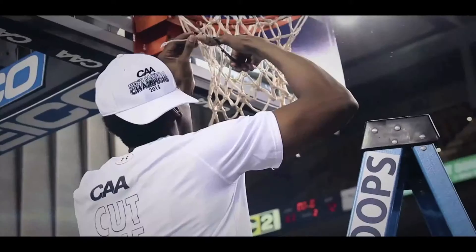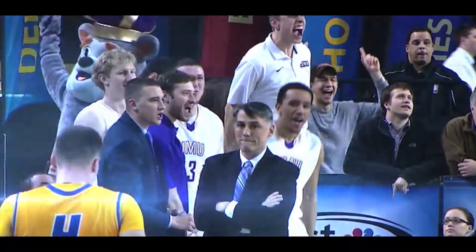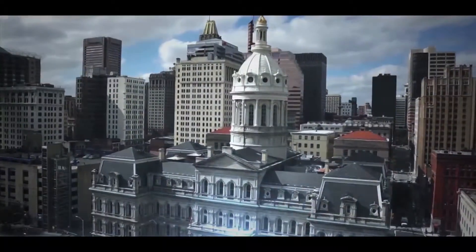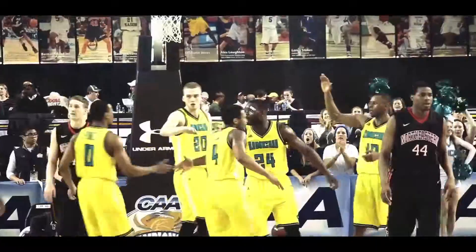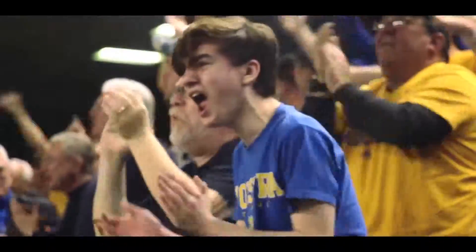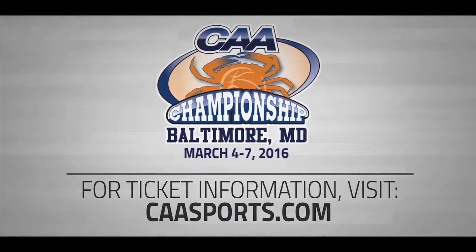When you finally get to cut down the nets, there's really nothing like that. March Madness returns to Baltimore for the 2016 CAA Men's Basketball Championship. Be there March 4–7 at the Royal Farms Arena as the second season begins for 10 teams chasing their dreams of playing in the NCAA Tournament. CAA fans can find the best seats by visiting caasports.com.